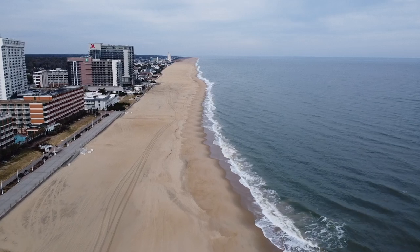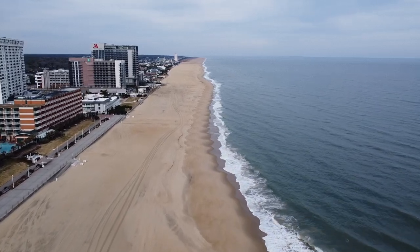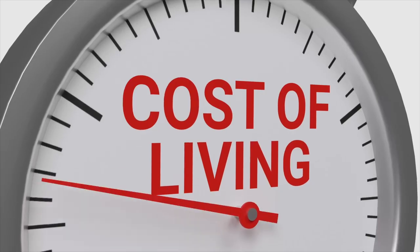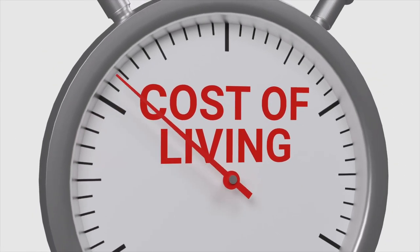The city of Virginia Beach, Virginia is definitely not immune to that either. And if you're thinking about moving to the city of Virginia Beach, Virginia, you might be asking yourself: what are the costs of living associated with Virginia Beach, Virginia?